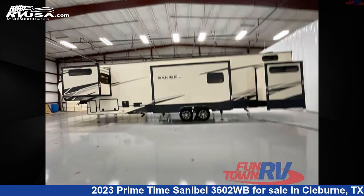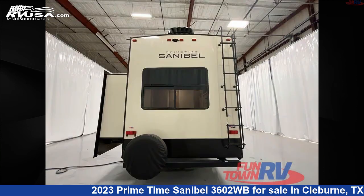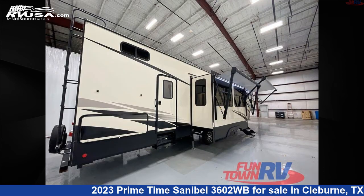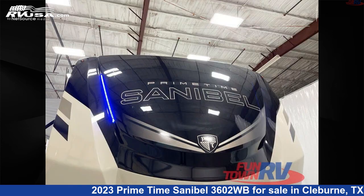Click the link in the video description to visit RVUSA.com and see more photos as well as the current price. This new Primetime is 44 feet 0 inches in length and features a Portobello interior, sleeps 6, slide-out, and 54 gallons fresh water capacity.